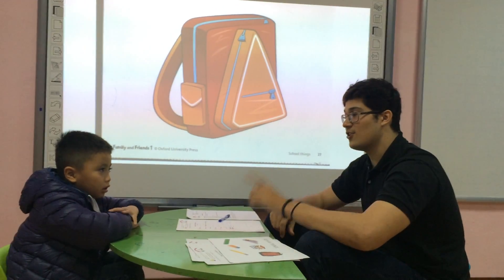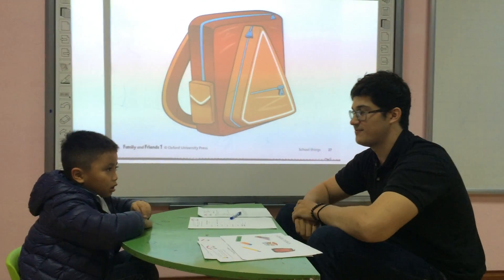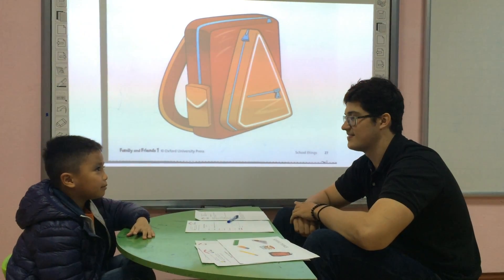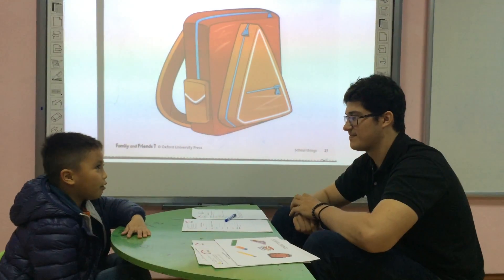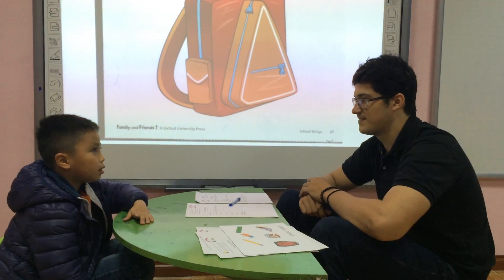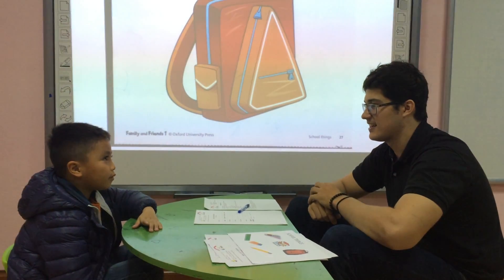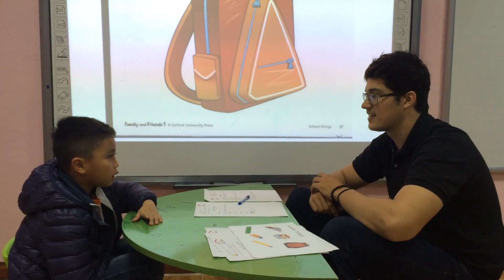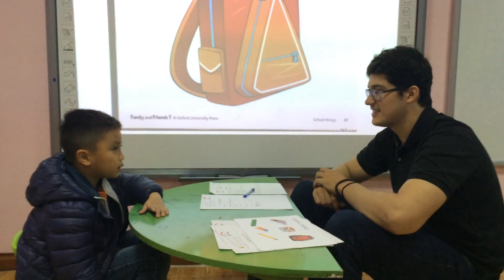Hello, could you please introduce yourself? Hello, my name is Daniel. I'm from Hanoi.